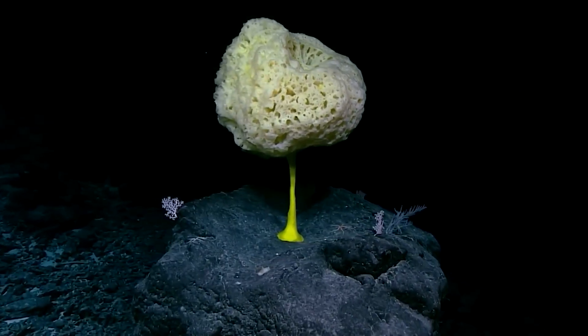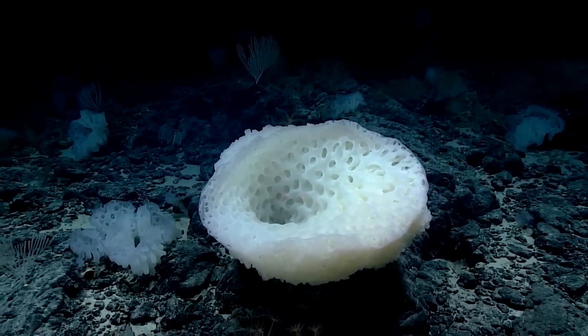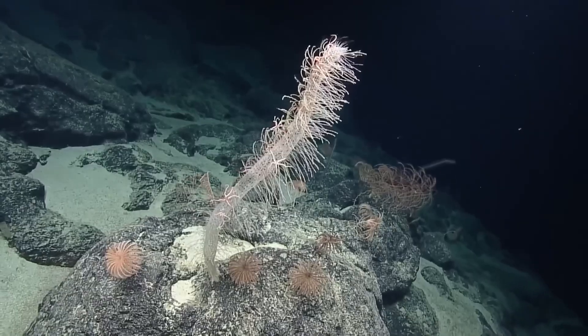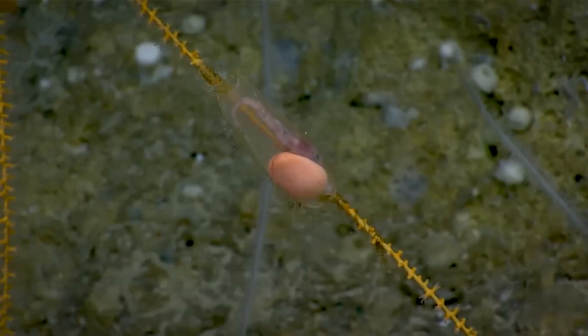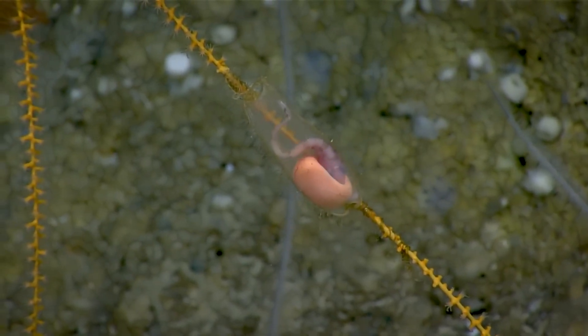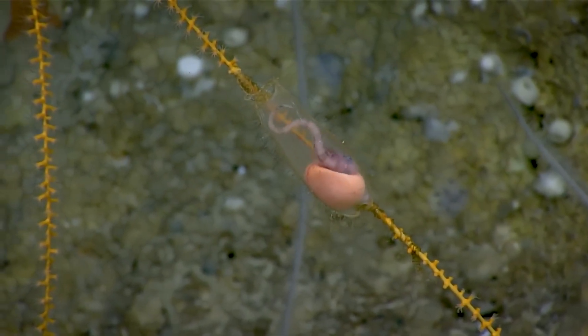Under the sea there are animal forests, some made of glass, sometimes hanging from flesh and calcareous skeleton trees. Look closely — look better. There, hanging on a coral stem, there's a baby shark inside an egg.